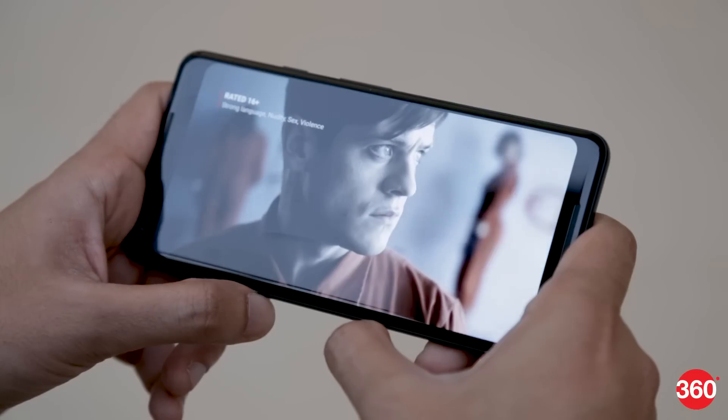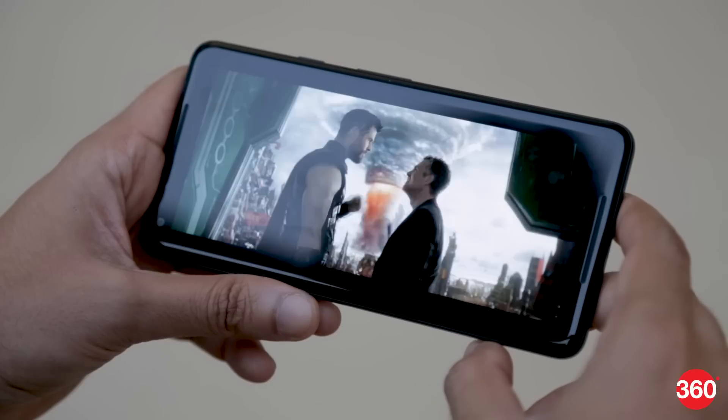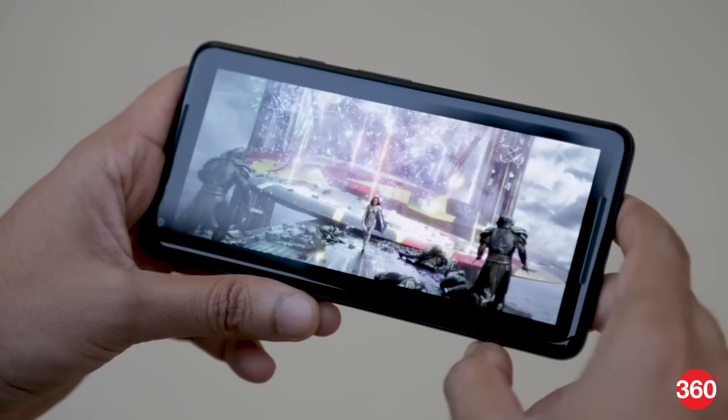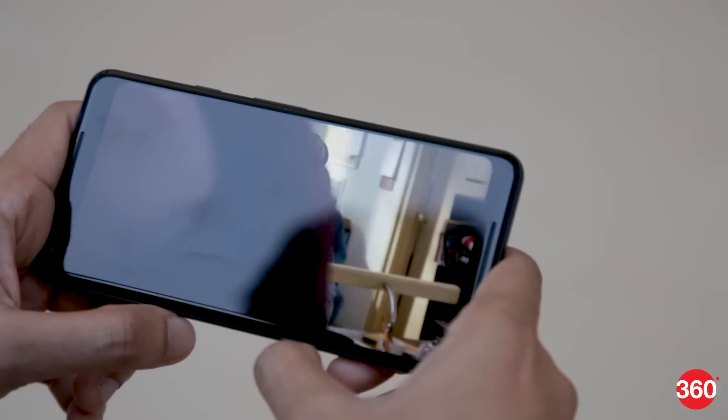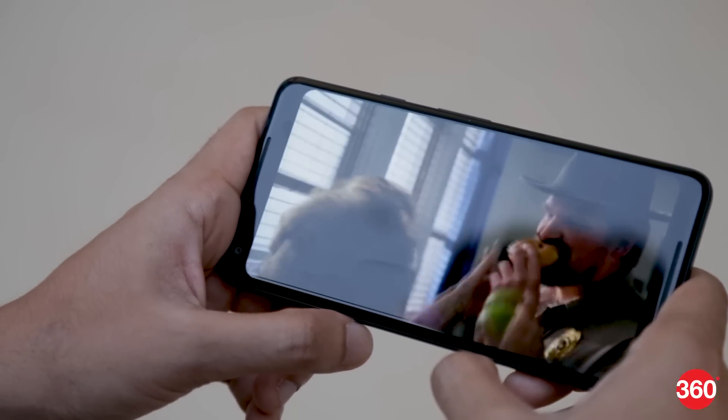However, the blue tint was really annoying throughout, and that's something buyers will probably have to live with. The volume level of the stereo speakers really depends on the app and the content. At full volume, some shows streamed through Netflix weren't too loud, but we found that Apple Music was better.